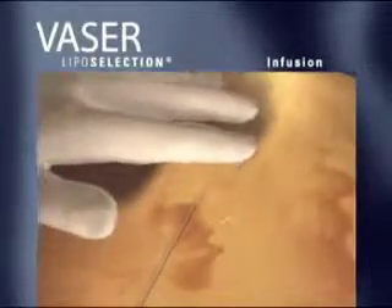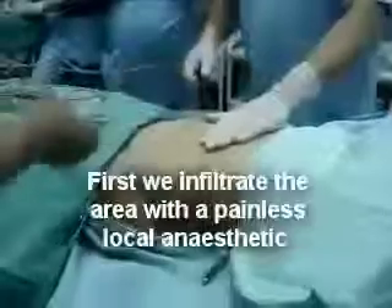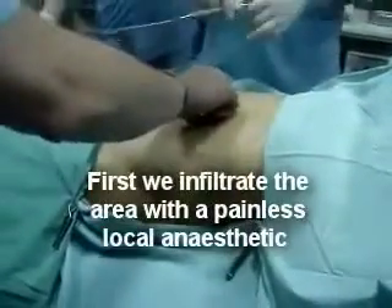Using a medicated saline solution, infuse evenly with level strokes throughout the tissue to be treated. Take care to ensure even and uniform distribution of fluid, layer by layer, in all treatment planes.